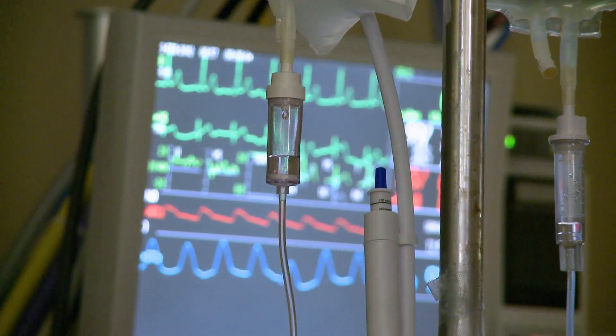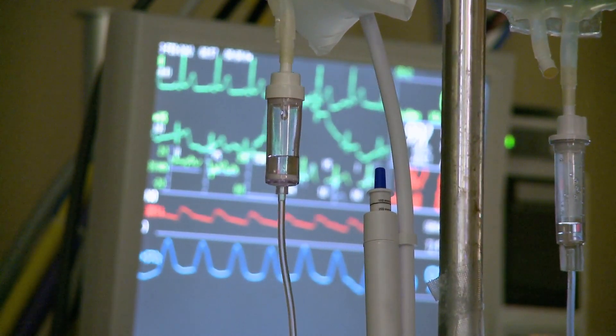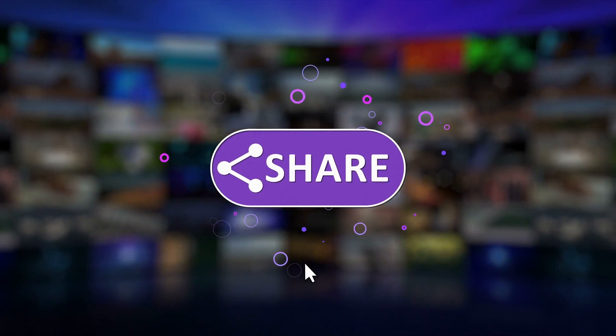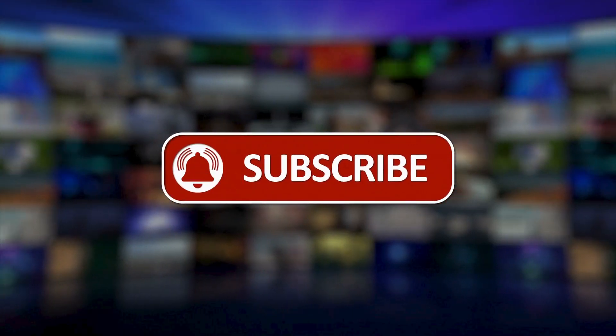So this was a short video explaining the effects and side effects of potassium iodide. I hope you liked the content. Make sure to press the like button and subscribe to our channel for upcoming videos. Thank you so much, and see you in the next video.